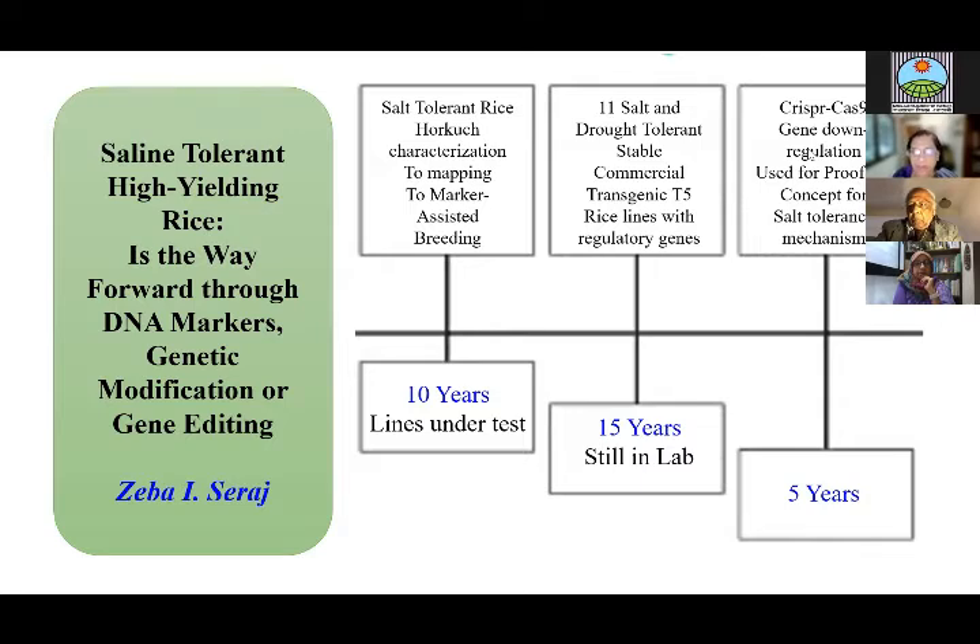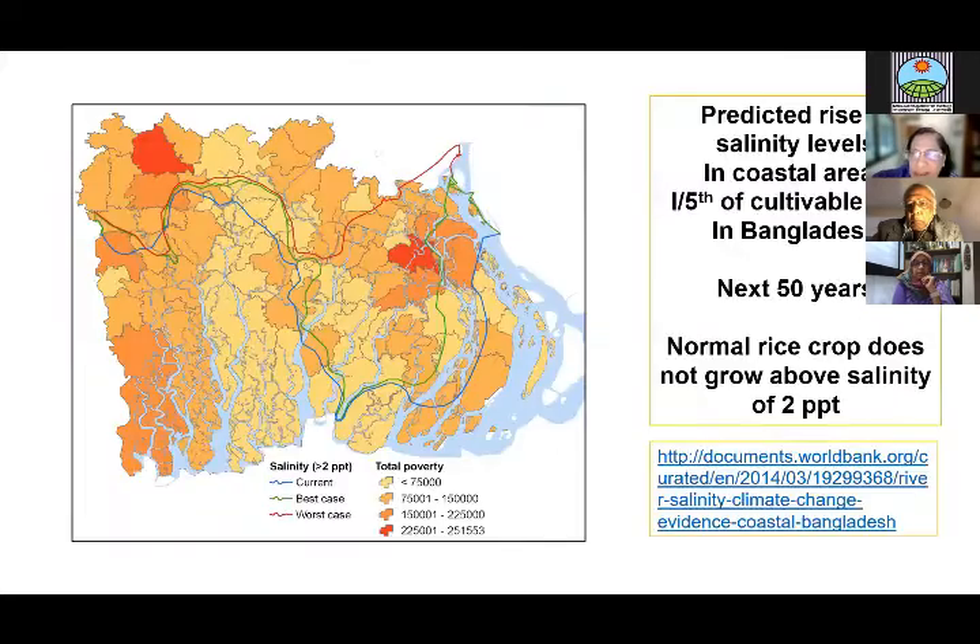For the last five years, we've been working on CRISPR-Cas9 knockout technology, mainly to use it for proof of concept of the mechanism of Horkuch. However, using this technique we've also produced some salt-tolerant lines. So I'm going to talk about this.